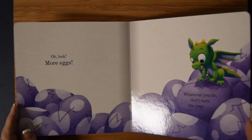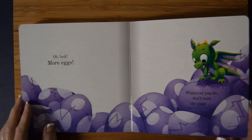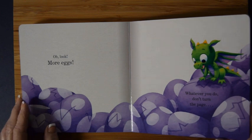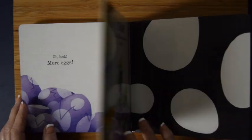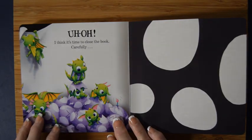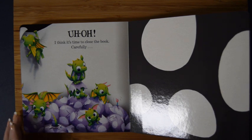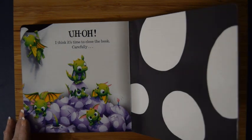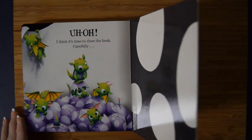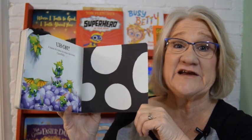Wait, hang on a second — what is this? Oh look, more eggs! Whatever you do, don't turn the page. I think it's time to close the book carefully, because there's a lot of dragons hatching in this book. Now there's gonna be lots of dragons — we do need to close this book!